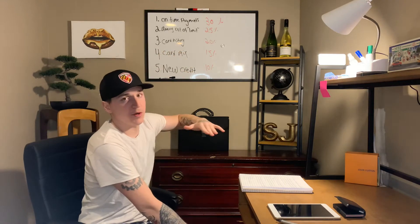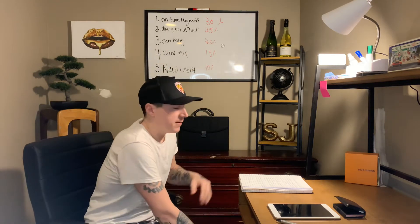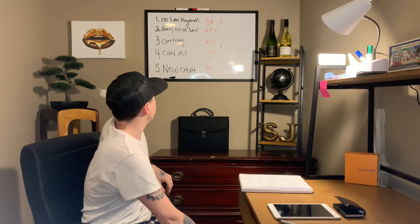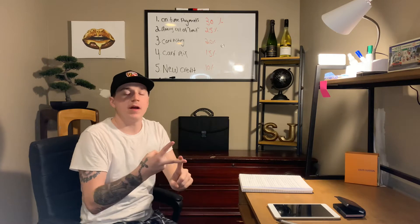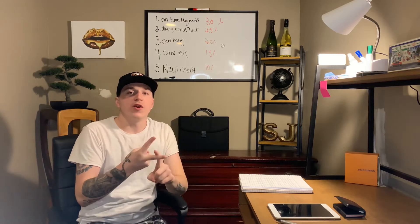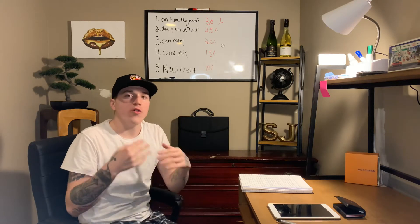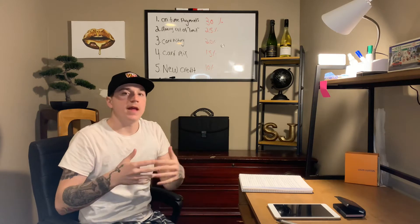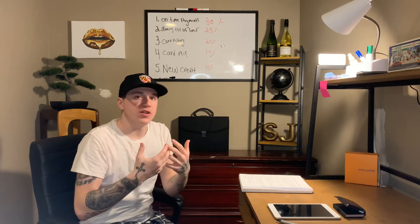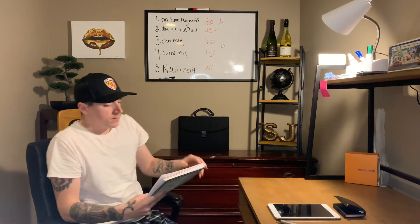Number five: getting new lines of credit. Getting a new credit card, opening it up, financing a vehicle, getting a mortgage — all that stuff over time ups your credit score. It gives you more opportunity and leverage to do different deals with different people and banks.